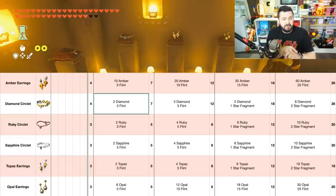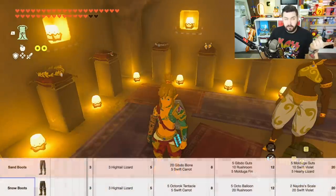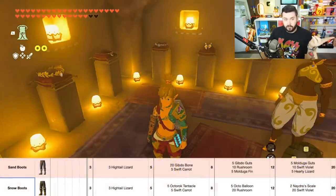All of these specific pieces of jewelry require their specific gemstone — opal earrings require opal, diamond circlet requires diamonds, and so on. They're also going to require flint at the lower levels and some star fragments at the higher levels. The amber earrings and diamond circlet have the highest defense of 28, which is actually some of the highest defense in the game, as opposed to the ruby, sapphire, topaz, and opal, which give 18 to 20 when fully upgraded. The sand boots and snow boots are very cheap to upgrade, requiring hightail lizards, and then the sand boots require Gibdo bones and swift carrots.